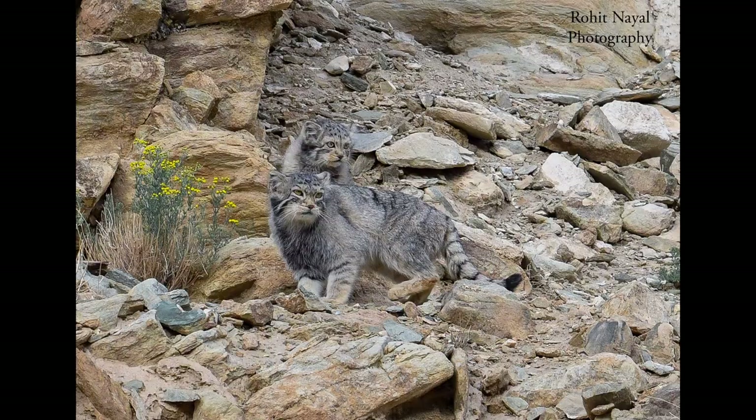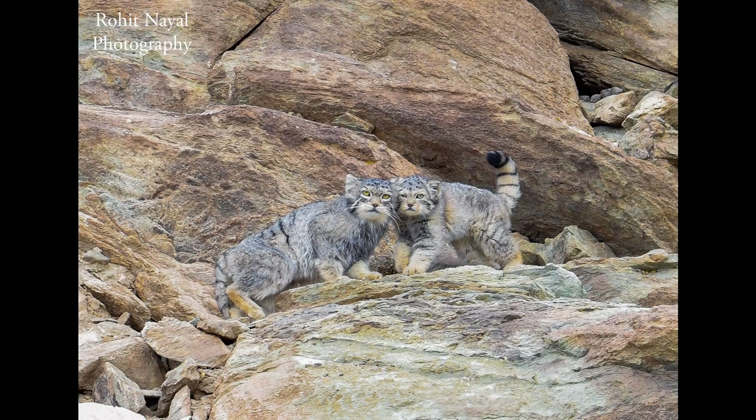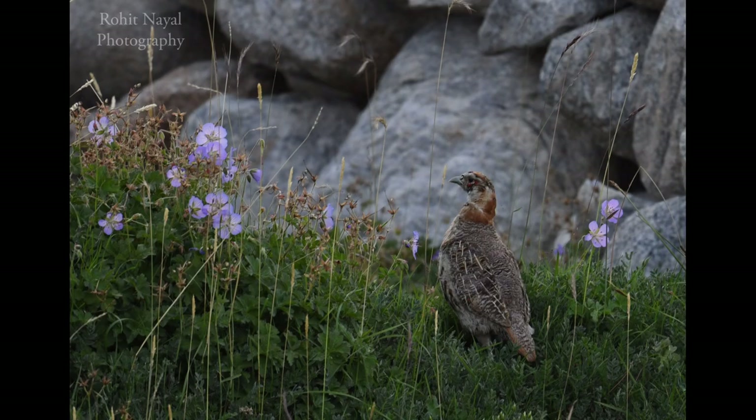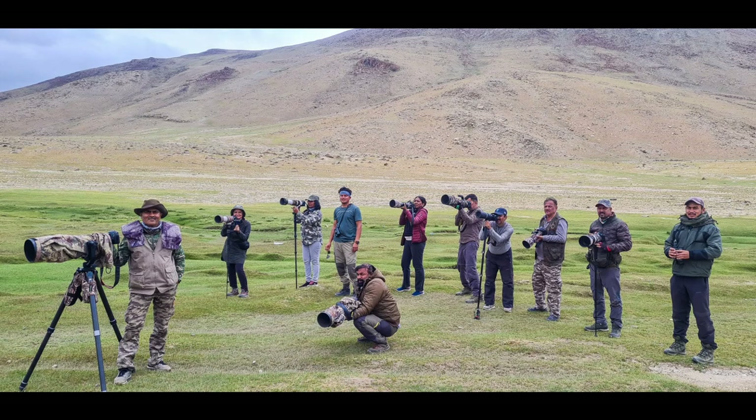The FELID TAG recommendation from 2003 states: the Pallas's cat is one of the few long-haired, cold-tolerant felids from Asia. Not available until recently, a number of founders have been imported from Russia in the last two to three years, and litters have been reported in most collections.